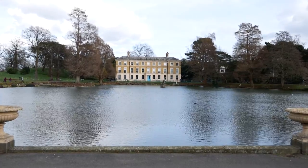Hopefully the weather is going to stay with us — it's a little bit dodgy at the moment. Kew Gardens.